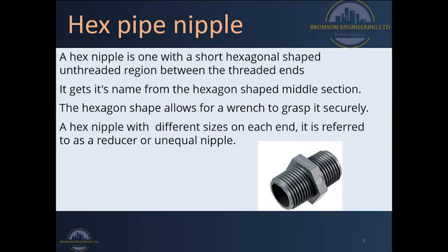Whenever we have this fitting with one side bigger than the other, we normally call it a reducer or an unequal nipple, just as we had discussed in our PPR lesson. You can check our videos and you will see the PPR lesson discussing the different PPR fittings we have in the field.